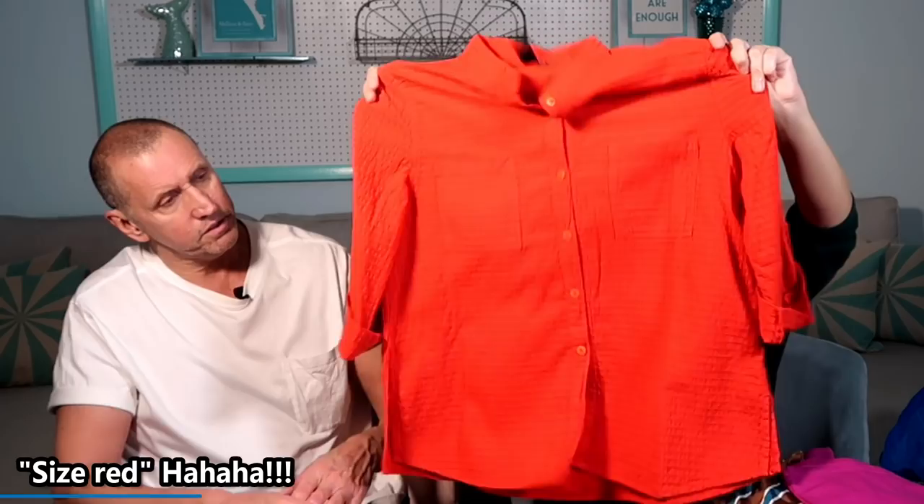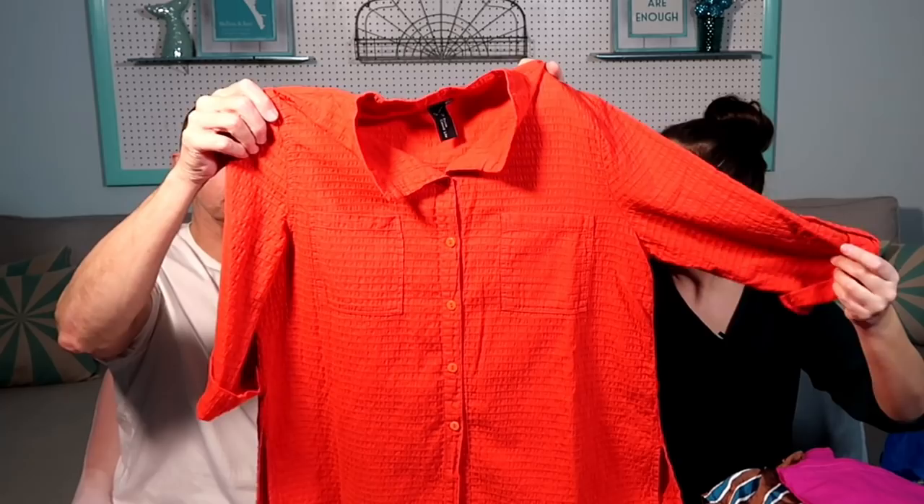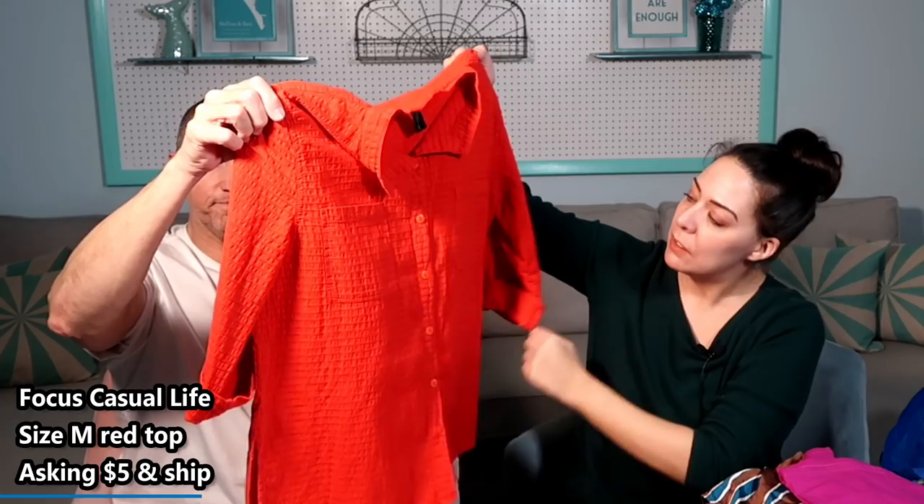This is Focus Casual Life, size medium — it has a seersucker kind of thing happening. You can roll up the sleeves, it has buttons down the front and a chest pocket. You've got choices. It would be a good red, white, and blue shirt for your patriotic holidays.